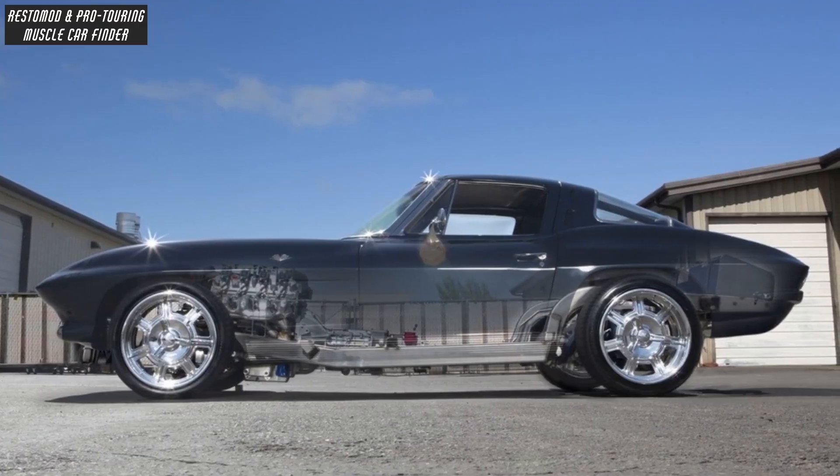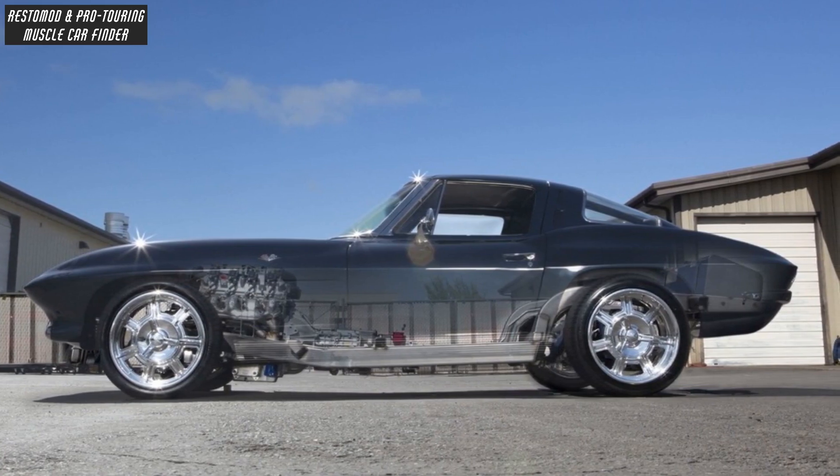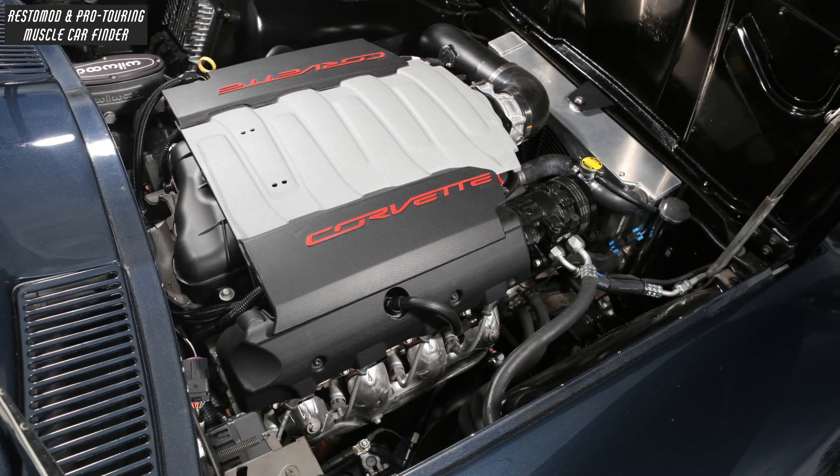A Bowler Tremec TKO five-speed manual transmission with a McLeod twin-disc clutch and a Holley accessory drive system sits behind a Ron Davis aluminum radiator, with the package producing 460 horsepower.